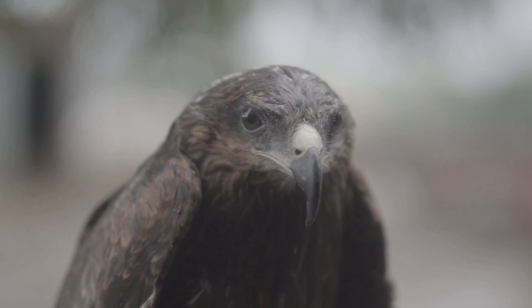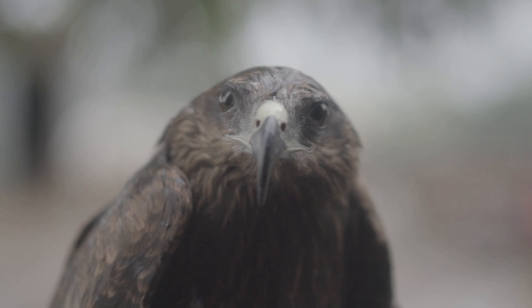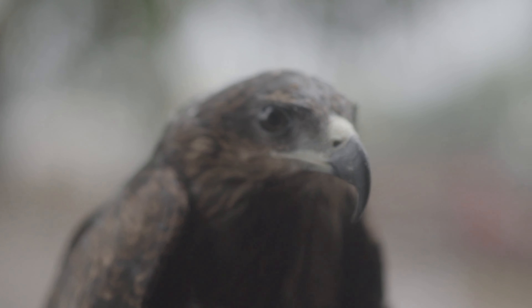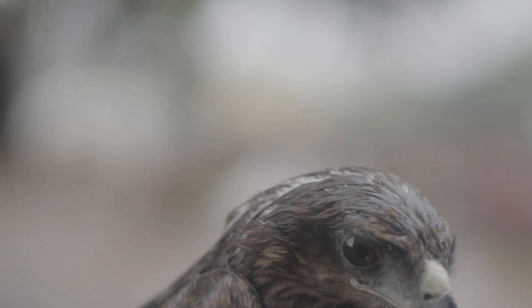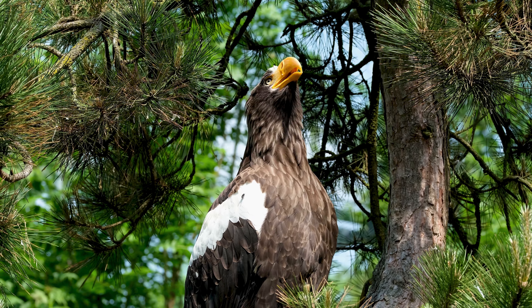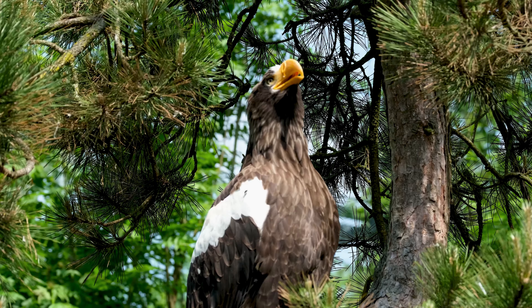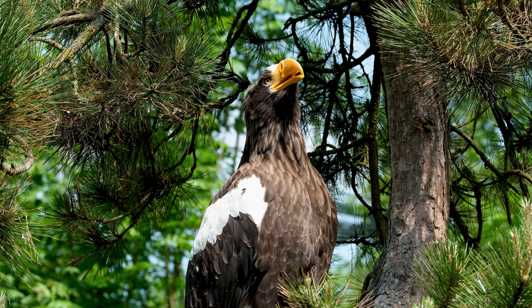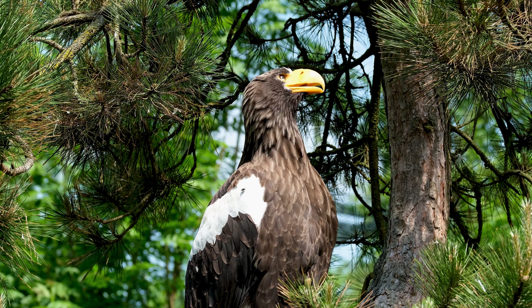Eagles are majestic birds of prey known for their keen eyesight, soaring flight, and powerful hunting abilities. Their vision is a critical factor in their survival, allowing them to spot prey from great distances and navigate their environment with precision. This video explores the remarkable visual capabilities of eagles and how they perceive the world around them.